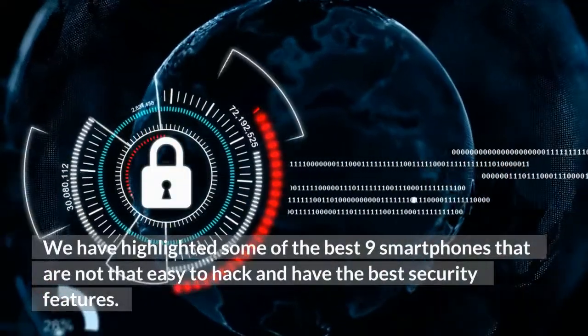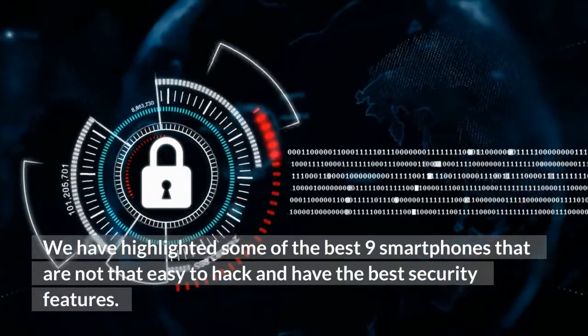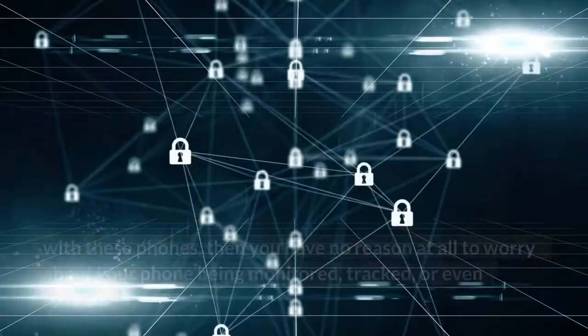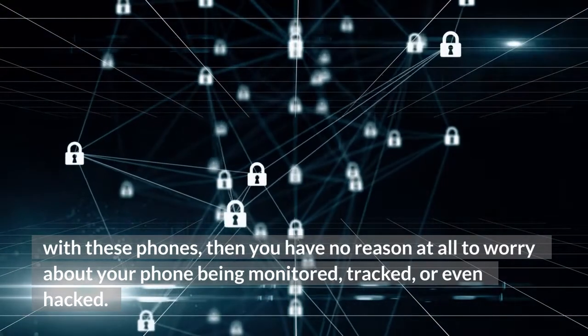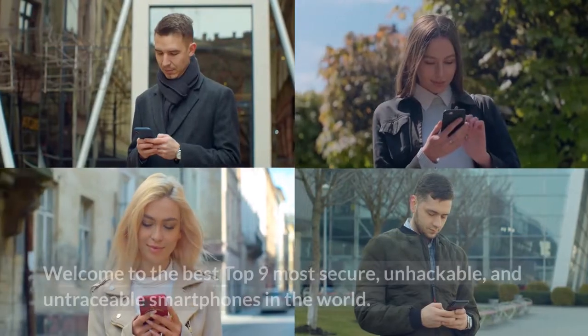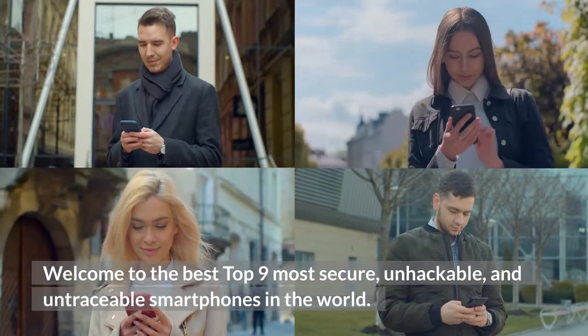We have highlighted some of the best 9 smartphones that are not that easy to hack and have the best security features. With these phones, you have no reason at all to worry about your phone being monitored, tracked, or even hacked. Welcome to the best top 9 most secure, unhackable, and untraceable smartphones in the world.